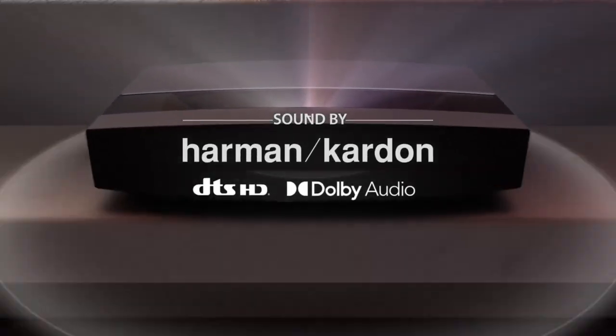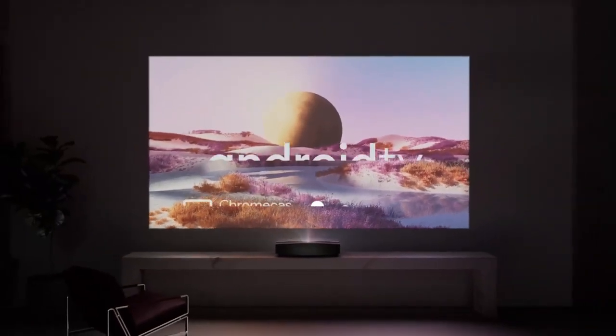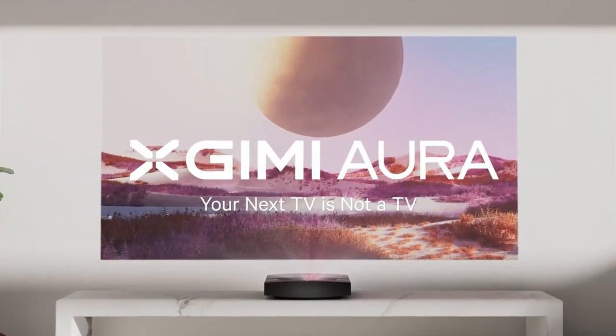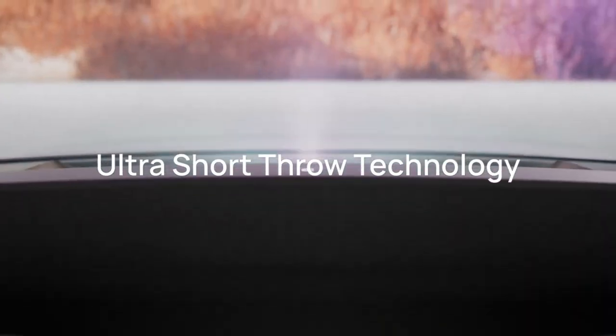The projector also comes with a variety of inputs, including HDMI, USB, and Ethernet, making it easy to connect to a variety of devices. Overall, the Xgimi Aura 4K Ultra Short Throw Projector is a great choice for anyone looking for a high-quality home theater projector.